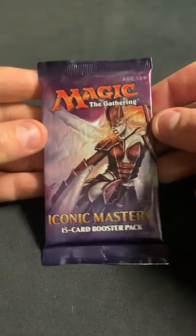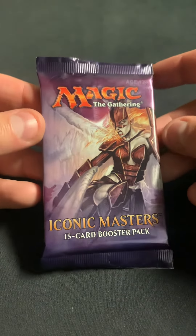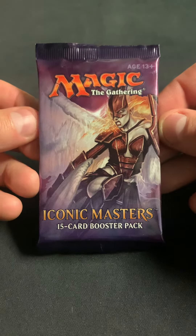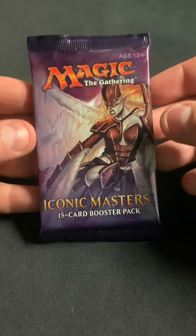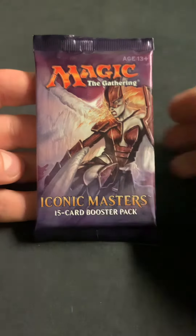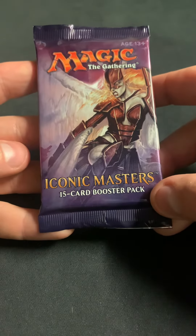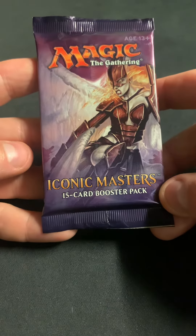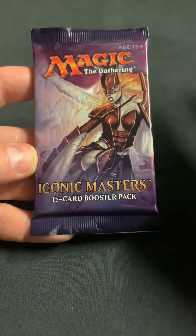Hi there, it's Tim with Far North Magic. Today I'm gonna be trying out another Iconic Masters pack. This has seemed to be, even though it was hated at the time, one of the most consistent master sets. The ceiling's not the greatest and the floor is definitely pretty bad, but it is a lot more solid than a lot of the other master sets for the price point especially. So we're gonna give it a shot and see if we can hit something cool.